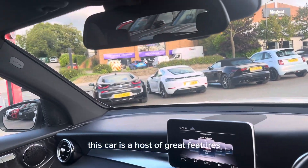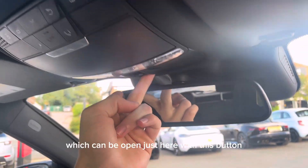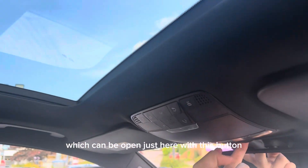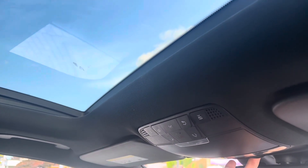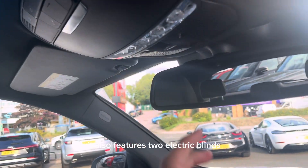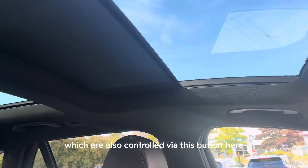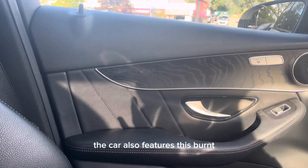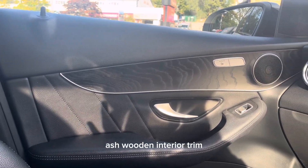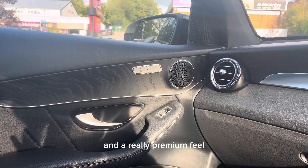This car has a host of great features. One of these includes an opening glass panoramic roof, which can be opened just here with this button. It also features two electric blinds, which are also controlled via this button here. The car also features this burnt ash wooden interior trim, which gives the car a great look and a really premium feel.